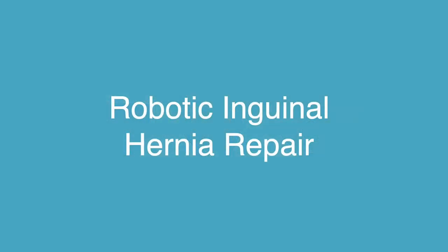Hi, I'm Dr. Kristin Terza. I'm a general and colorectal surgeon here at Augusta Health. I'm going to be discussing robotic inguinal hernia repair with you today.